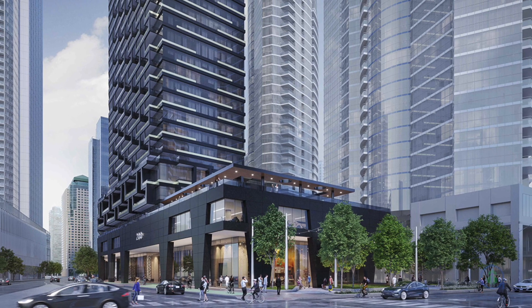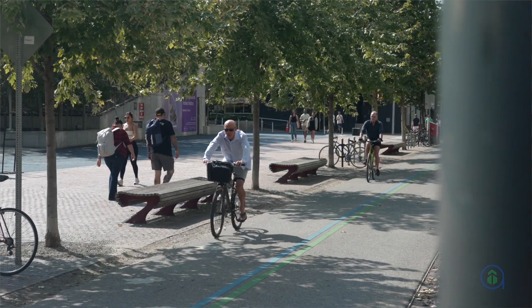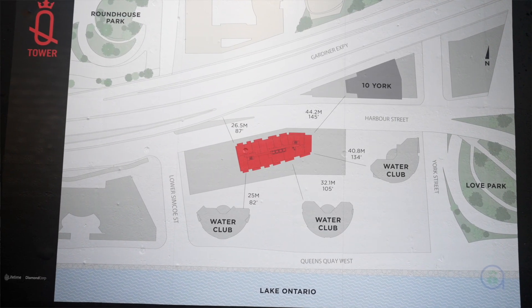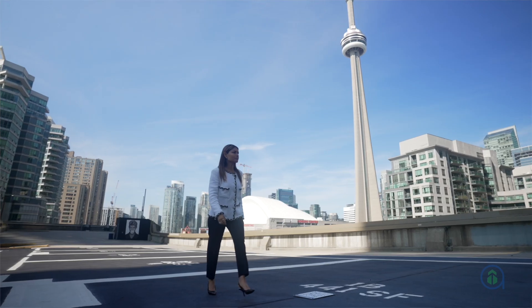Within Q Tower, residents will enjoy living in light-filled suites ranging in size from studios to three-bedroom units. All units will sport nine-foot ceilings and private balconies. These residences will also be among the best layouts in the city, with wide, shallow designs that maximise window placement and natural light. Every unit boasts spectacular views of the city or lake.